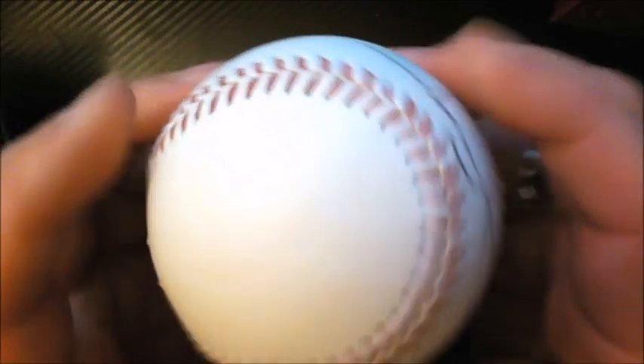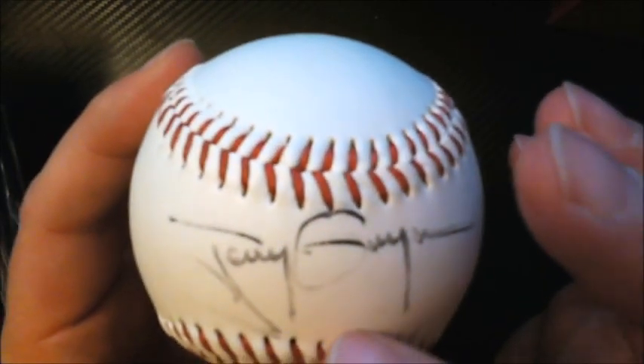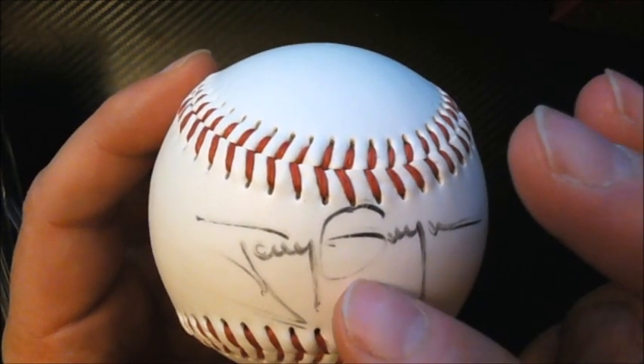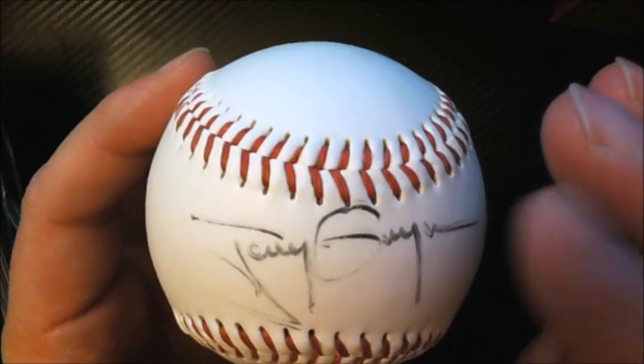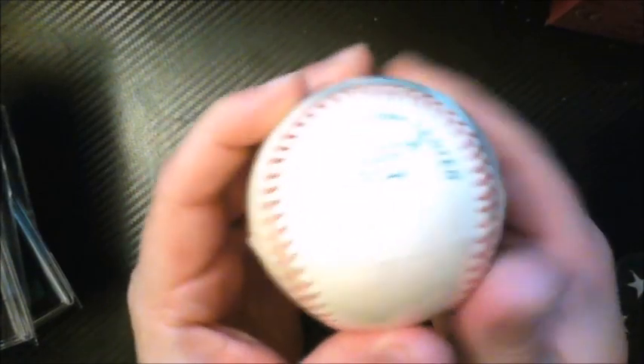Second ball — certification number 508 — is signed by Hall of Famer Lou Brock. Third ball — certification number 510 — signed by Tony Gwynn. The signature isn't the greatest — it looks like the marker wasn't working all that well — but JSA certified it. All three were from that same estate sale purchase.